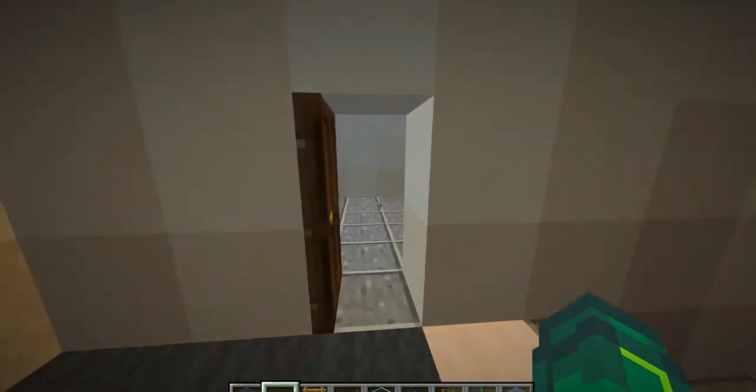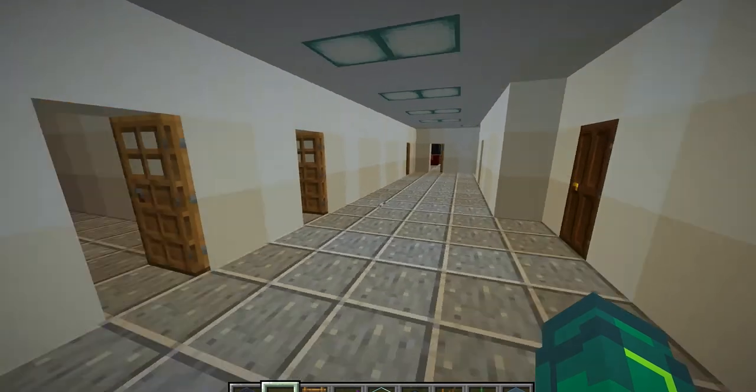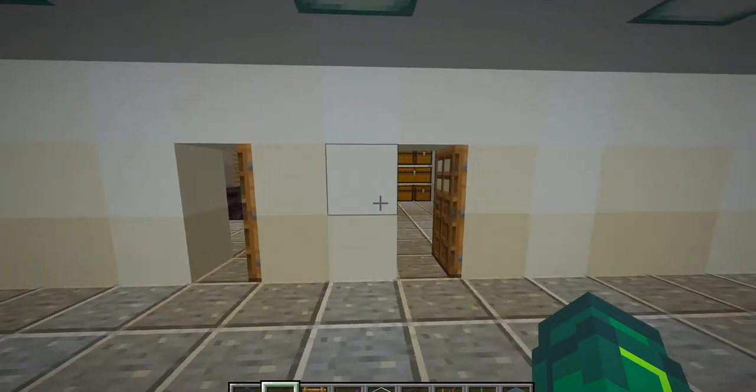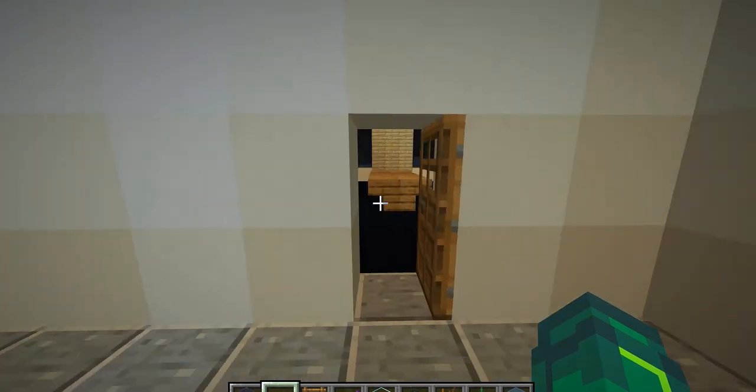We're now on the second floor, which is, I believe, computer science, math, maybe some engineering stuff. So some pretty basic storage rooms, labs, nothing super fancy.